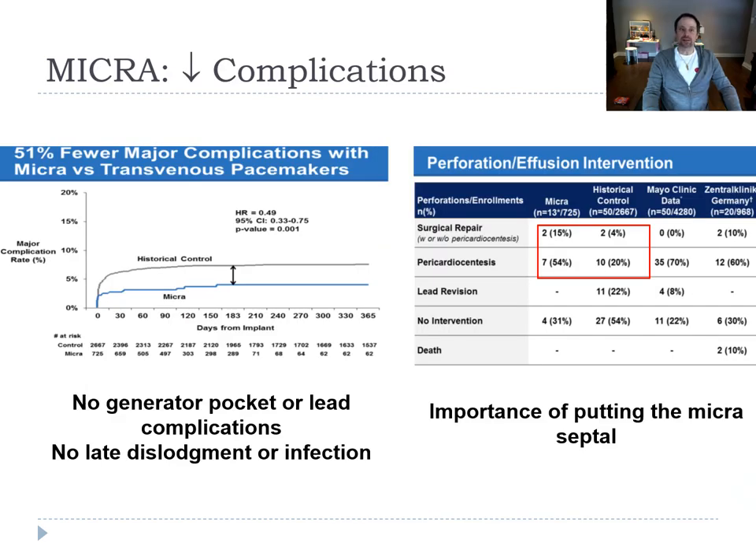Because of the absence of leads, the long-term complication rate seems lower, but short-term, when you implant the device, there are more vascular complications because of the sheath, or perforation because of the size of the Micra. When it perforates, it's serious — one out of two times they need an intervention and can end up in surgery. The percentage of tamponade varies with the patient — around 2–3%, but can be as high as 10% in sicker patients.